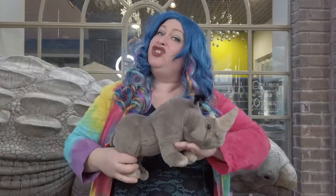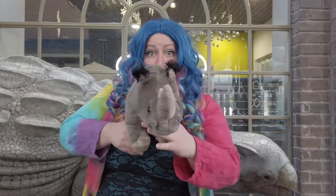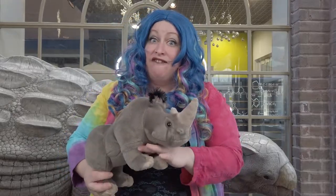Rhinoceroses don't have the very best eyesight, and sometimes they might think they see something that's a threat. If that happens, they usually put down their horn and charge really fast to scare the thing away. Remember that a rhinoceros horn is very strong and very sharp, and it would most definitely hurt if it poked you.